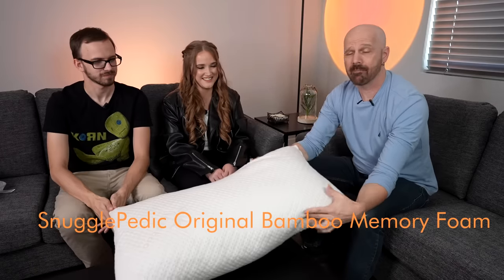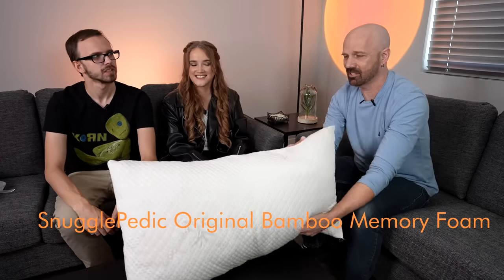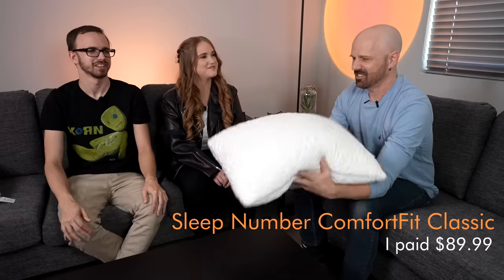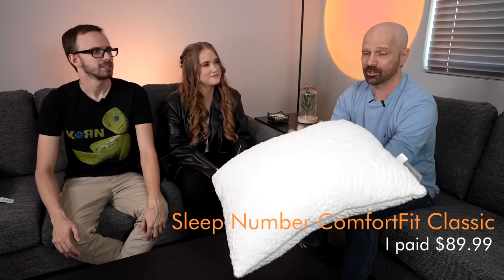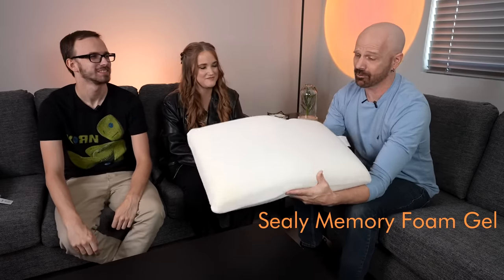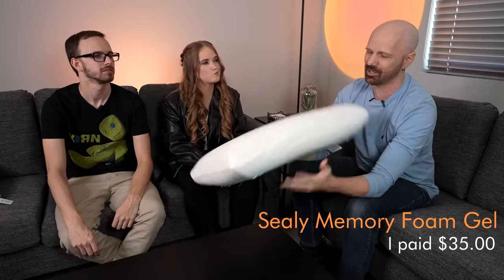In no particular order: first is the Snugglepedic Shredded Memory Foam pillow — the only king size in the bunch since all the standards were sold out. I paid $44.99 for this one. Next is the Casper, normally $65, I got it for $55 — and it's the only down alternative of the bunch. Over here is the Sleep Number, the most expensive at $90 — it's a hybrid shredded memory foam and down alternative. This is the Sealy — the only solid memory foam pillow. I got it at Big Lots for $35, though it's $40 now.